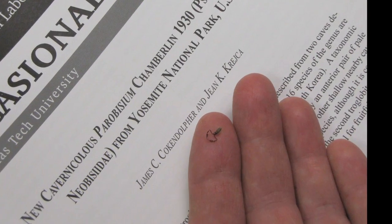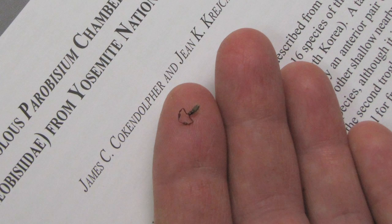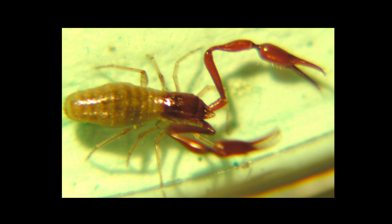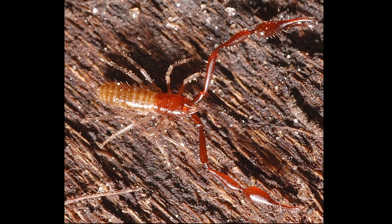Pseudoscorpions in general are small arachnid predators. They look like the front part of a scorpion — they have the pincers, and then like all arachnids they have eight legs, but they don't have the long post-abdomen with a stinger like scorpions.